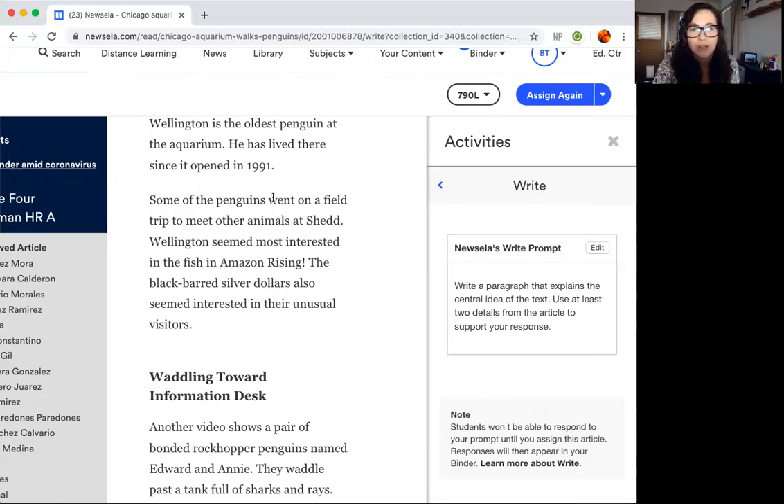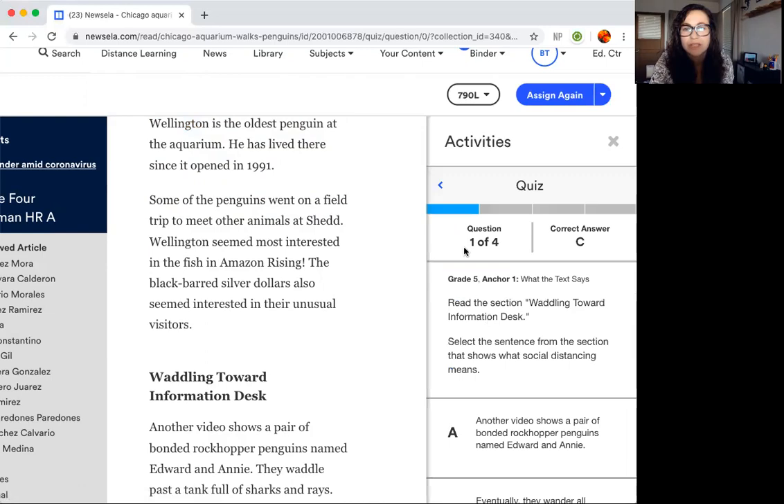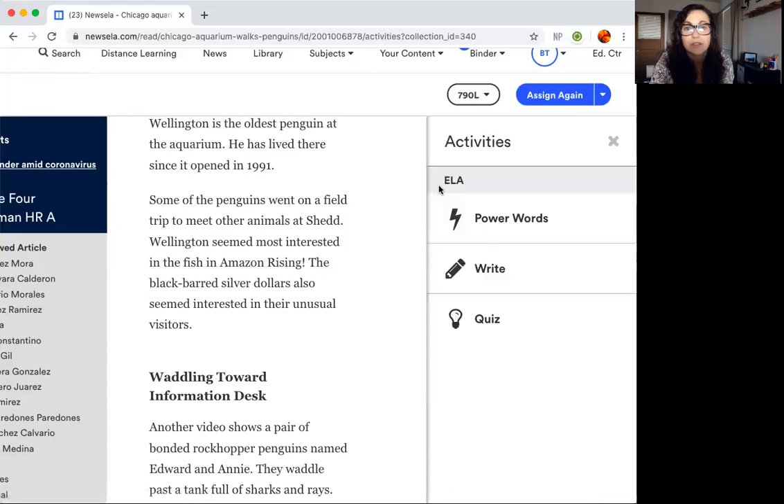Let me show you an example. Write a paragraph that explains the central idea. I'm not going to give it away, but along the lines of the lives of these penguins when they were set loose in the aquarium. Some penguins went on a field trip to meet other animals at Shedd. So maybe in your paragraph you'll say: 'This article is about the Chicago Aquarium releasing penguins during the coronavirus pandemic. I believe this was an exciting time for the penguins because I read that they went on a field trip to meet other animals.' You see how I used evidence? Then finally, you will take the quiz — it's a four-question quiz, and you already have one answer. So you need to complete those activities.